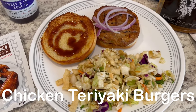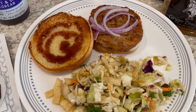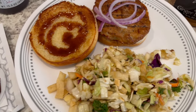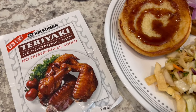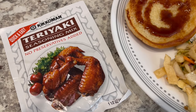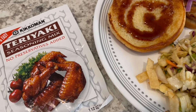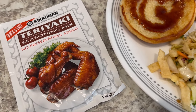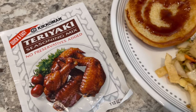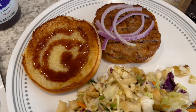For dinner tonight I made grilled chicken teriyaki burgers. I had a pound of ground chicken in my freezer that I needed to use, and to that I added this teriyaki seasoning mix. It's for chicken, but on the back it has directions for using it in ground meat to make burgers. If you had two pounds of ground meat you would add an entire package of seasoning — I just had a pound so I used half.